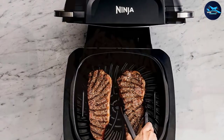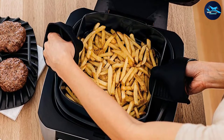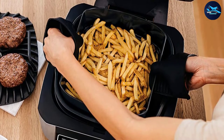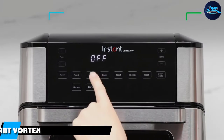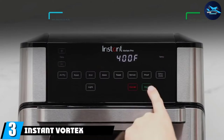If you want to splurge a little, the Ninja Foodi Pro version includes the same features along with a smart probe that makes cooking nearly foolproof, since the food can be monitored without lifting the lid to check it, and it ensures that food cooks to the exact temperature desired.